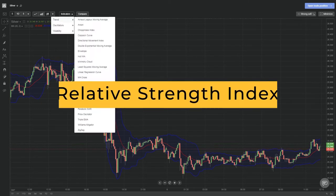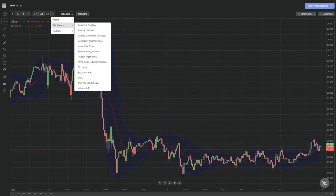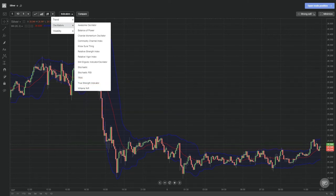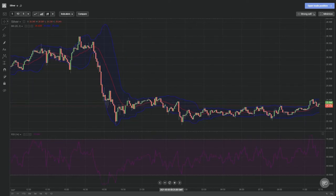The second technical analysis indicator to consider using when trading silver is the Relative Strength Index, or RSI. The RSI will show you the size of silver's price changes on average, and you can therefore make determinations about whether silver is overbought, oversold, or simply in a healthy area. Traders use the RSI to make better decisions about whether or not a big price swing could be on the horizon.